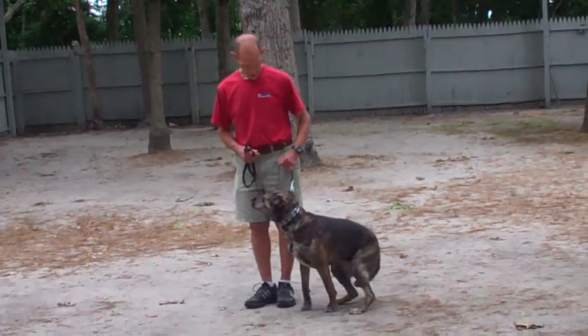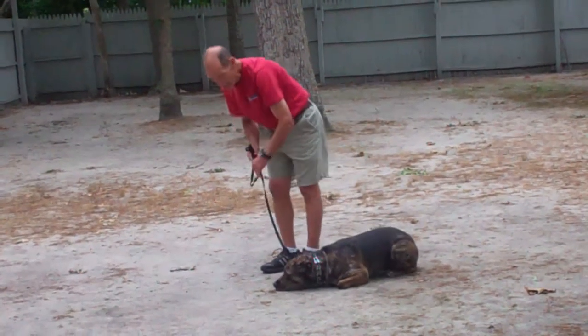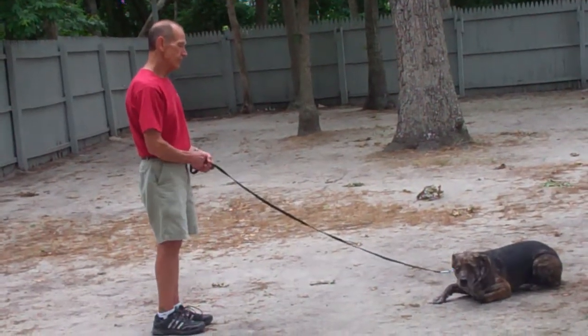We're going to demonstrate that down command for you again — open flat of your palm, down to the ground, command to down. And this time we'll demonstrate the come command from the down position.